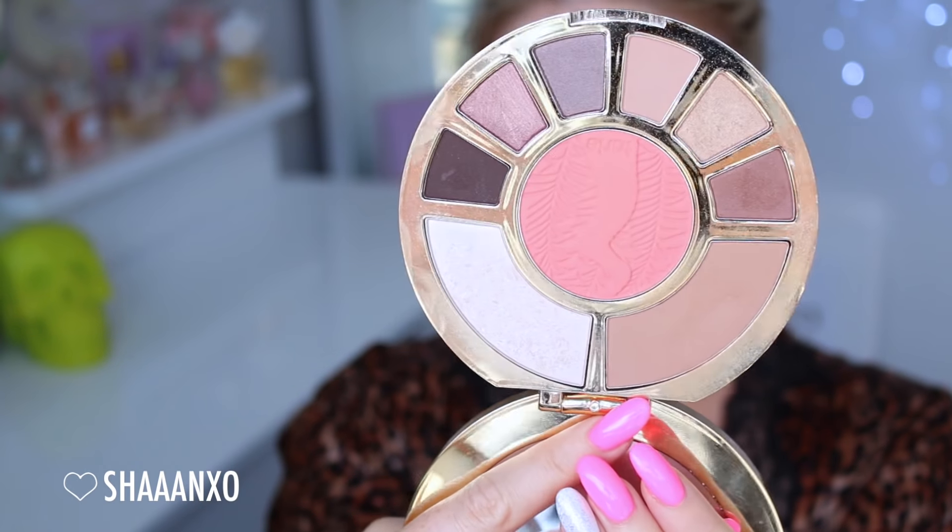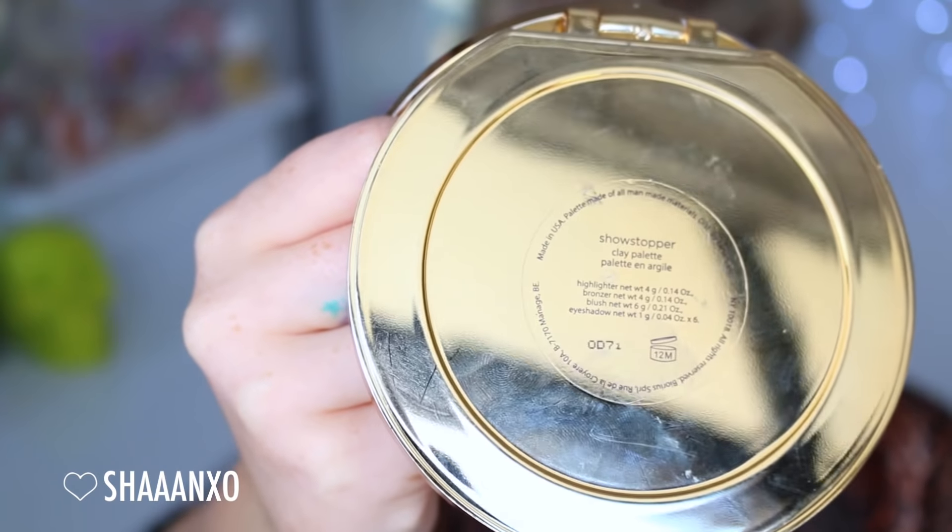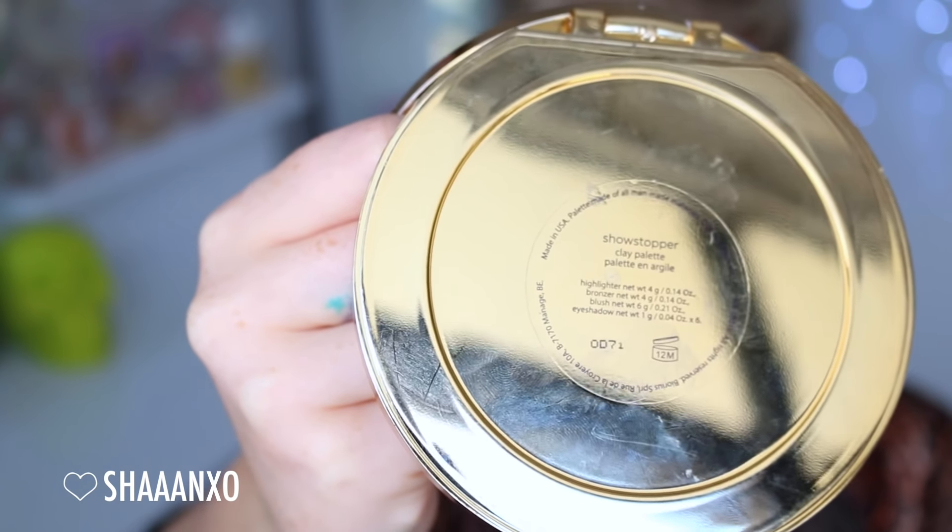Then I'm taking my beloved Tarte Showstopper palette — which I've talked about a bunch — and I'm going to use the bronzer first with this Real Techniques brush, I think it's called the blush brush. I decided I don't really like this for bronzer because it made it look a little bit patchy, but I fixed that soon, so I'm using that for bronzer around my face.